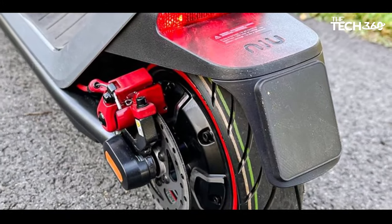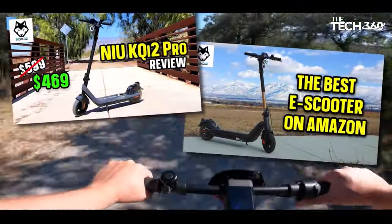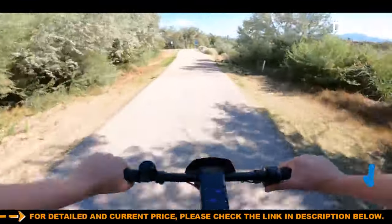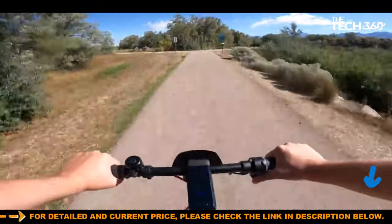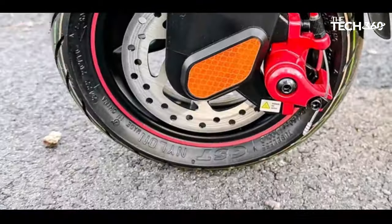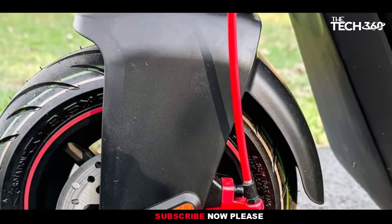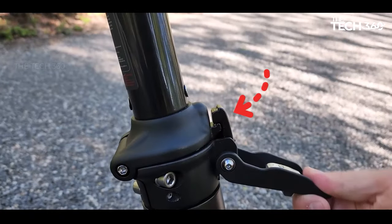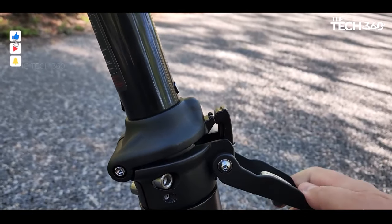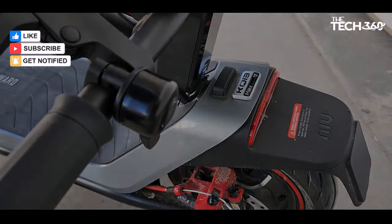The red mechanical disc brakes, located on both the front and rear wheels, contribute to a sports car-like feel, emphasizing both safety and style. Despite its advertised range of 40 miles, real-world usage may yield slightly lower figures, especially during uphill rides. However, for everyday commuting needs, the KG3 Max offers a more than adequate range without the constant need for recharging.